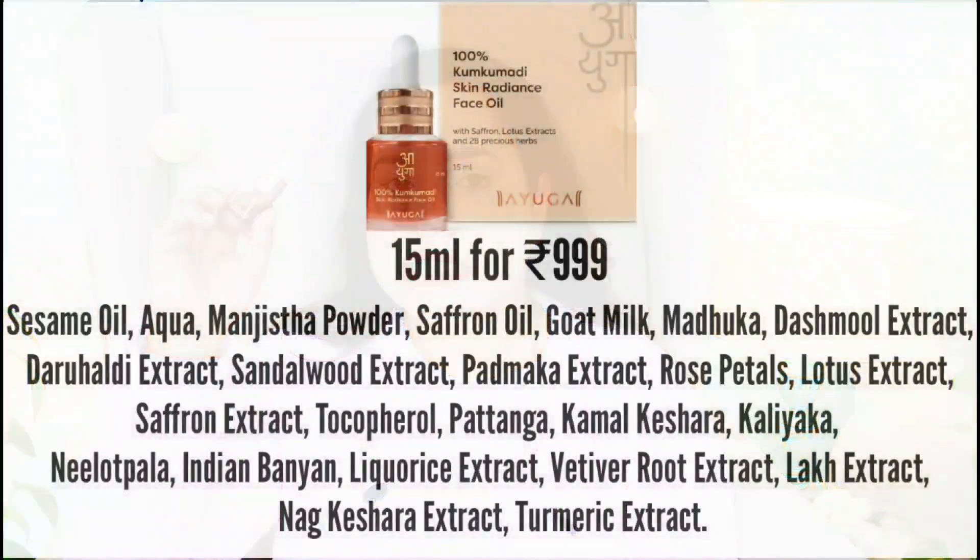It's very fast absorbing — not at all a thick oil. The formulation contains saffron oil, saffron extract, lotus extract, rose, and licorice root extract (muleti), which helps brighten the skin. There's also turmeric and kesar. In total, 28 precious herbs have been used — all of these help in reducing pigmentation, dark spots, and bringing radiance and glow to the skin.